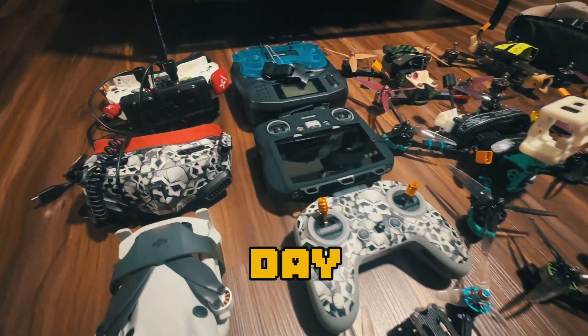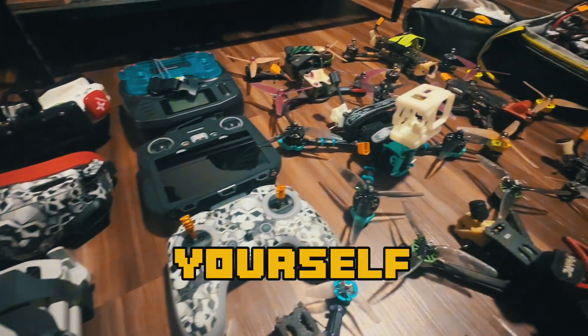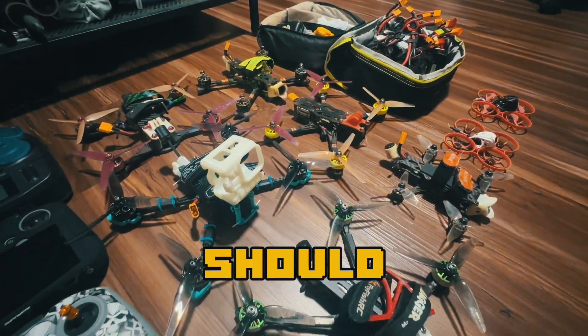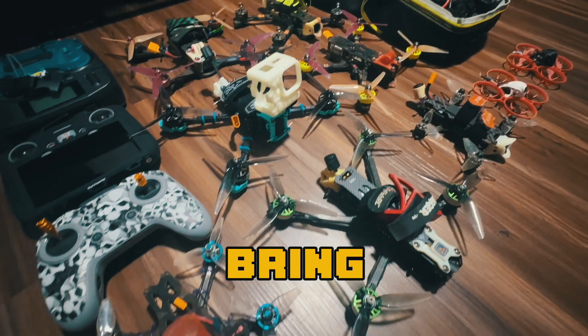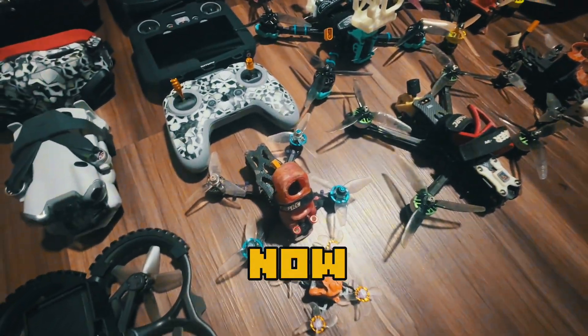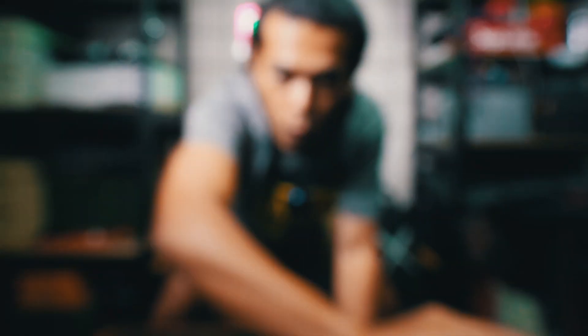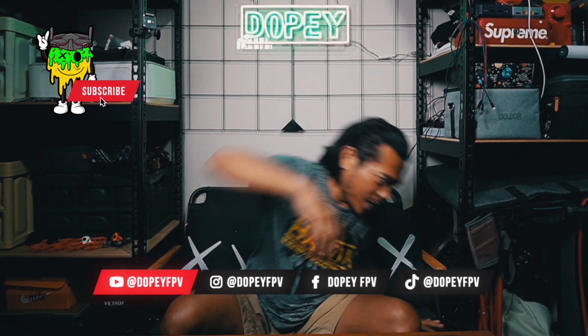Have you ever woken up to a beautiful day and you realize you have the whole day to yourself, but then you have to decide which quad should I bring out? I wish I could bring everything. But now you can — stay tuned. What is up FPV fam, it's your boy Dopey FPV and welcome back to my channel.